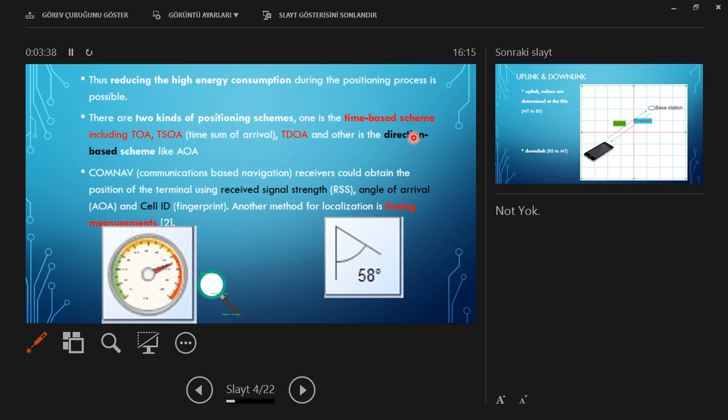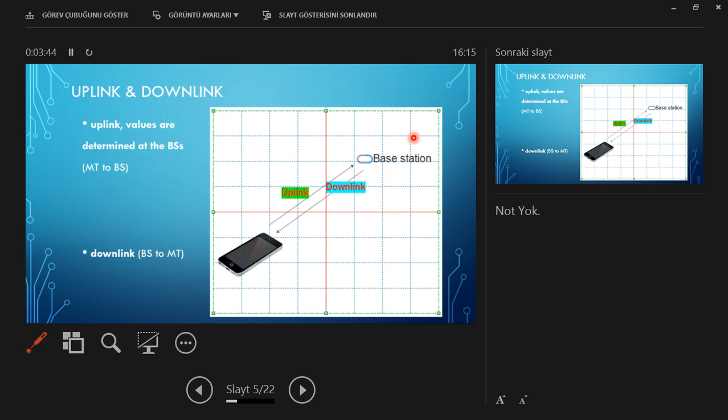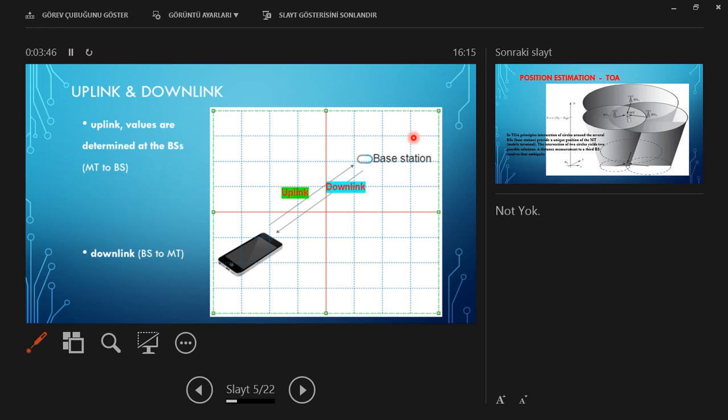Another method for localization is timing, as mentioned. First, I want to clarify uplink and downlink. Uplink is the measurement from mobile phone to base stations. Downlink measurements go from base stations to mobile phones.